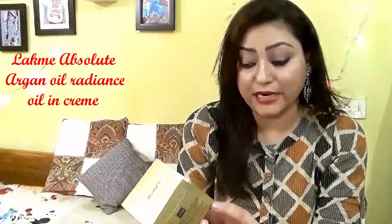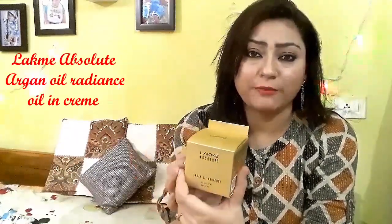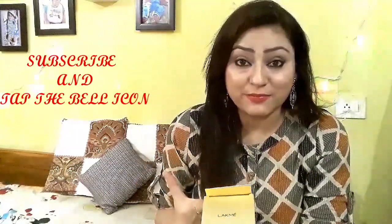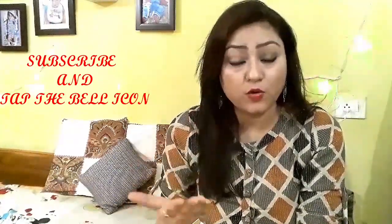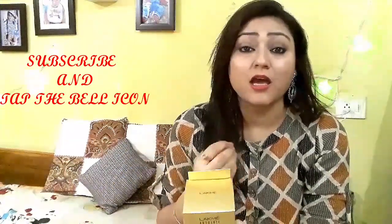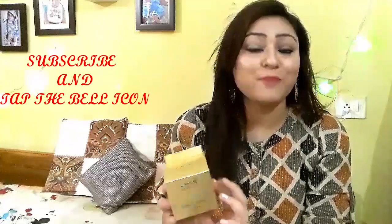Hey guys, welcome back to my channel, The Homemaker Style Corner. Today's video is going to be a product review. I have not done a review video with you before, so today I am going to review today's Absolute Argan Oil Radiance Oil-in-Cream. This is not a new product in the market, but recently I came across it and wanted to share all the information with you, because many of my subscribers and friends want to use this product.